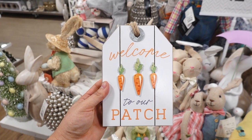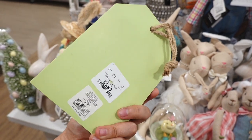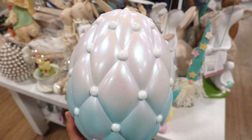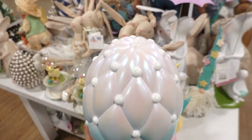I spotted this little sign that says 'Welcome to Our Patch.' There are three little carrots and some twine — you could hang it or just have it on a tabletop. This one's $5.99. I also spotted this ombre iridescent Easter egg. It has a nice shimmer and it's kind of beaded. This is $12.99.